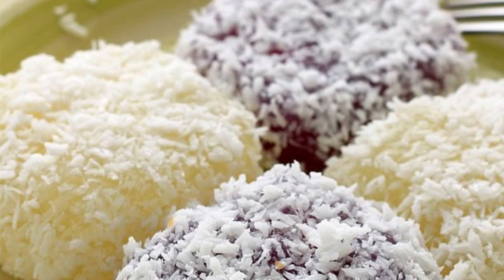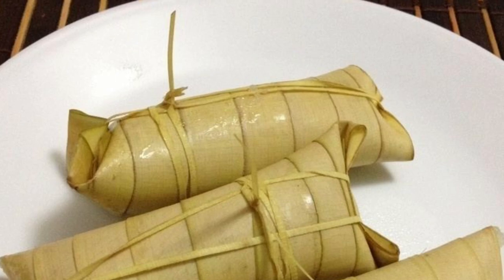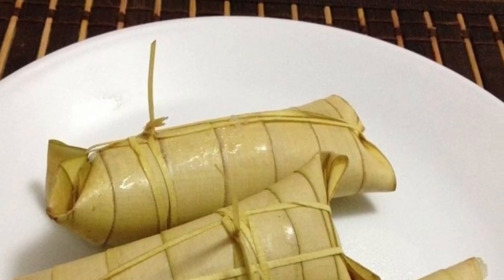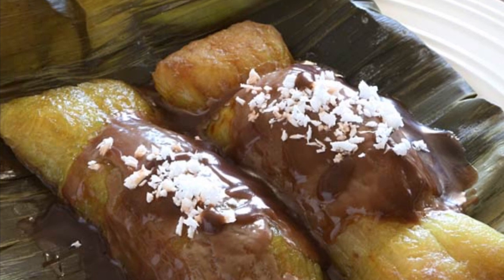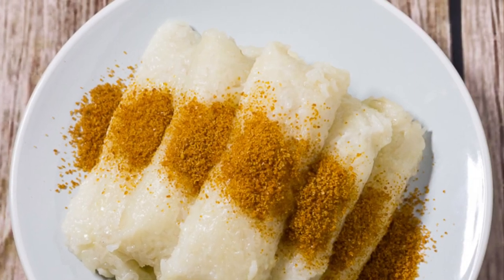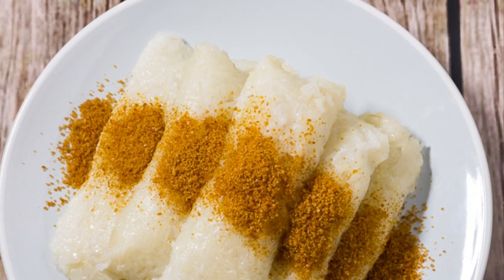Ninth on our list: Suman, a rice cake originating in the Philippines. It is made from glutinous rice cooked in coconut milk, often wrapped in banana leaves or coconut leaves for steaming. It is usually eaten sprinkled with sugar or laden with latik. Suman is also known as 'bud-bud' in the Visayan languages that dominate the central half of the country. A widespread variant uses cassava instead of glutinous rice.